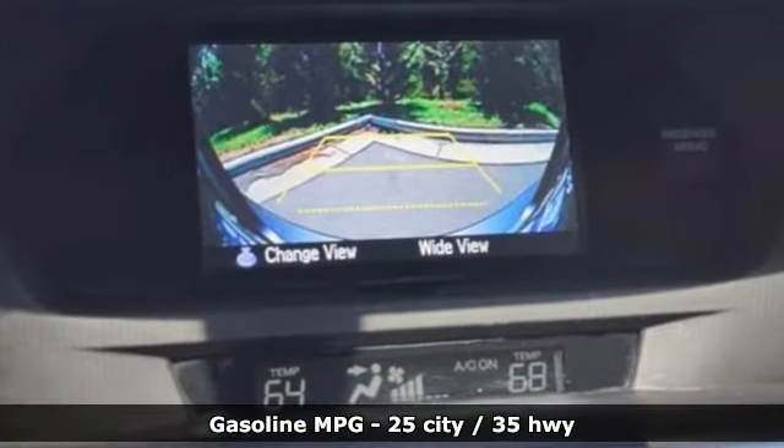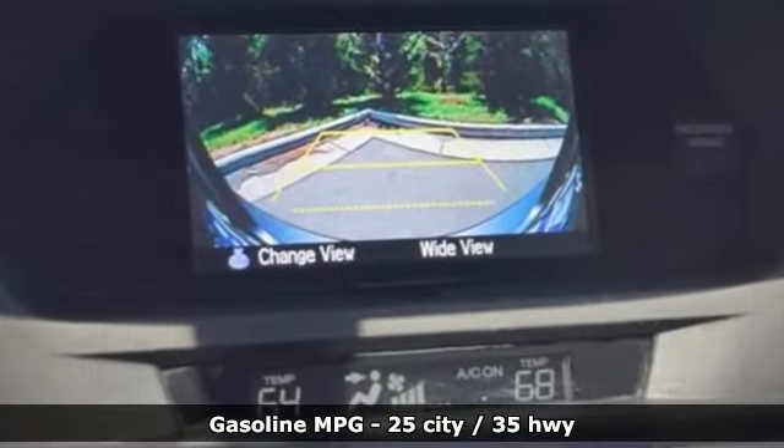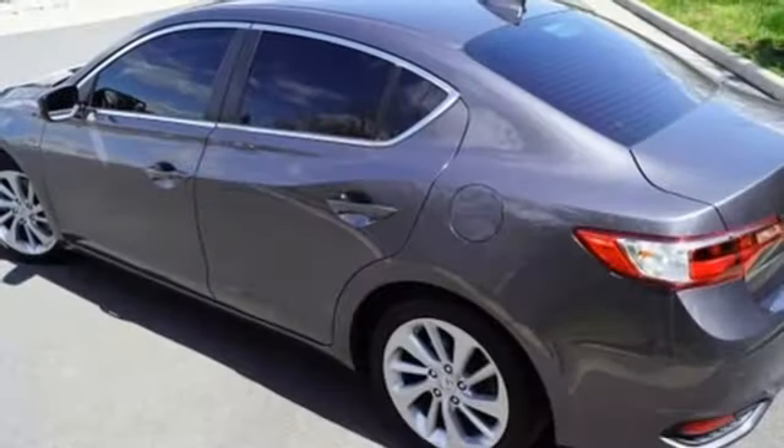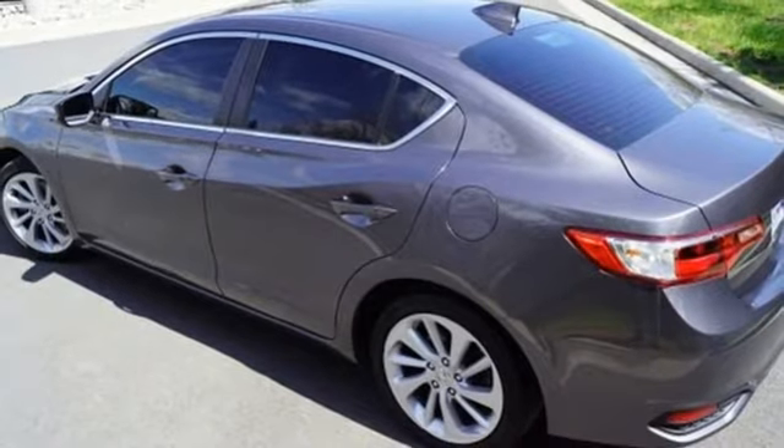A great vehicle is comprised of great features like these: streaming audio, dual zone climate control, doors and push button start proximity key, power sliding and tilting sunroof.